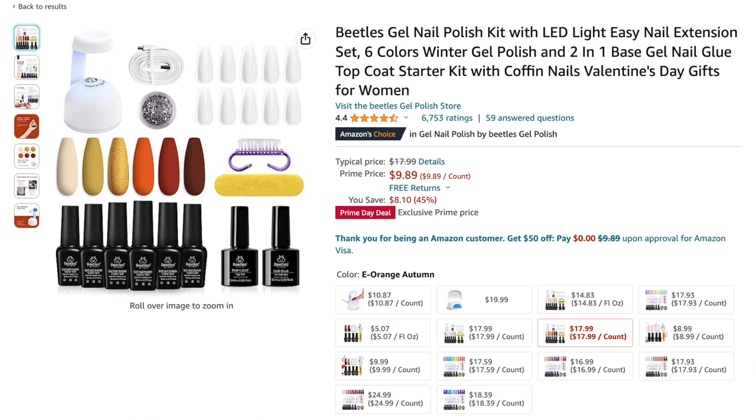Next is the Beetles Jell-X kit — their fall collection — for nine dollars and 89 cents. It comes with an auto on/off mini LED lamp, 100 to 120 full cover tips, six gel polishes, base coat, top coat, and some nail art tools. I did get this kit and I'm planning on hauling it soon. It's great for traveling, and I highly recommend it. I also have an original video of an older version of this kit.